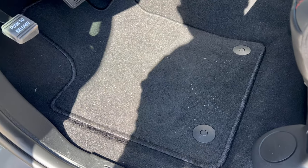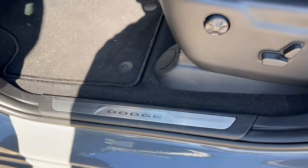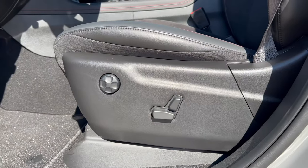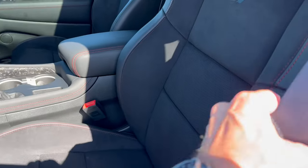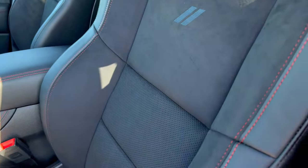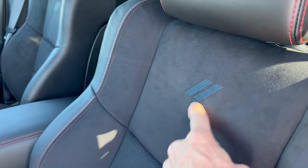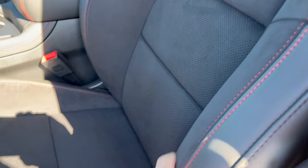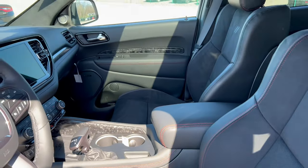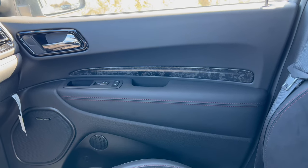We have carpeted floor mats that don't really say anything on them — it would have been nice to have a Dodge or Durango badge. We do have a Dodge sill plate in aluminum that welcomes you. The power seats with lumbar for driver and front passenger are already noted, and these beautiful seats have black red stitching with an Alcantara insert and the Dodge badge on the headrests.